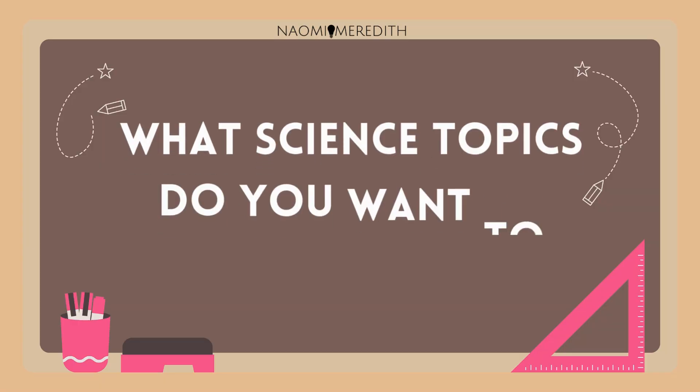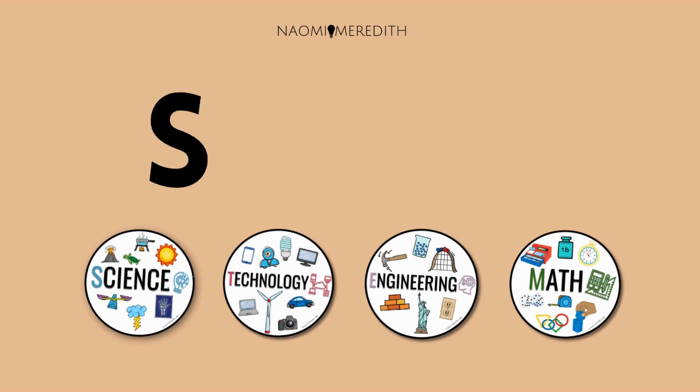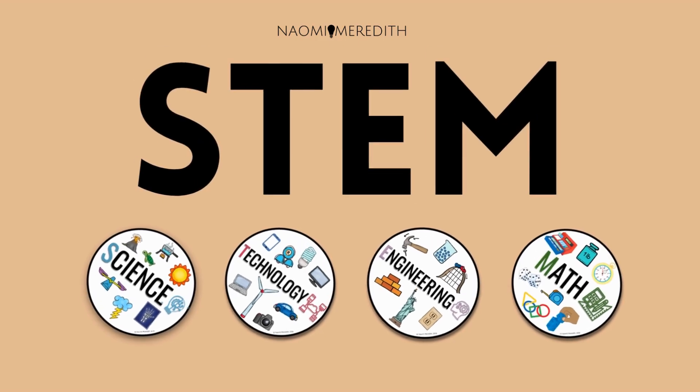What science topics do you want to learn more about? Make sure to watch the next video to learn about the next letter in STEM.